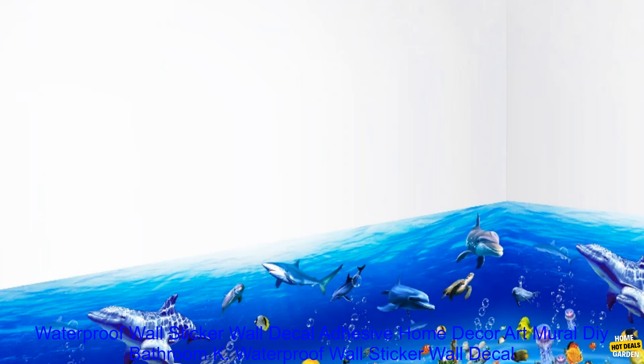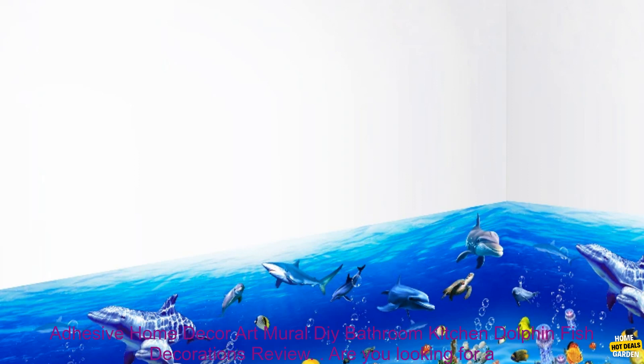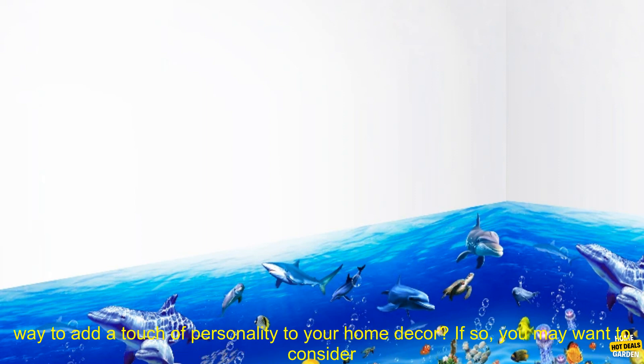Waterproof Wall Sticker Wall Decal Adhesive Home Decor Art Mural DIY Bathroom Kitchen Dolphin Fish Decorations Review.